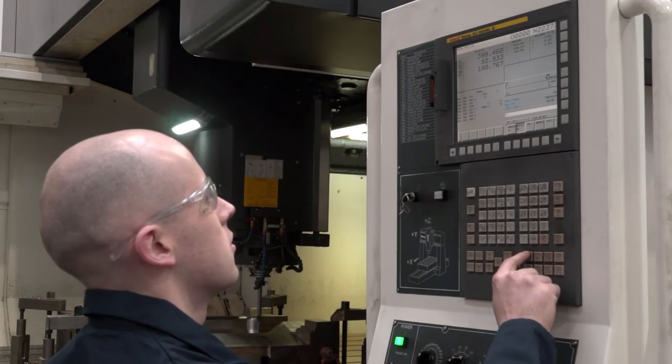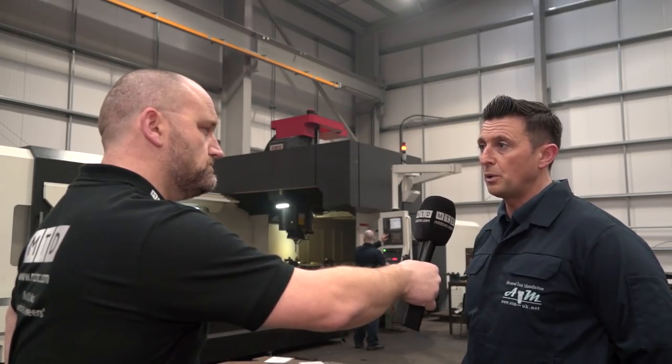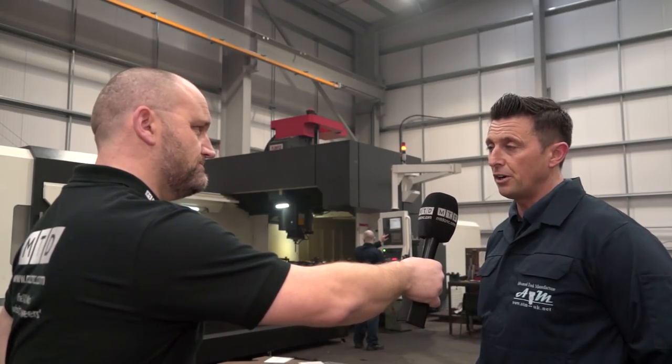You've had this machine a little over 12 months now. How have you found it? It's been invaluable to us, actually, because of what we were doing and the way we were moving forward. The machining centre has been working non-stop since we bought it and it's been very, very good.